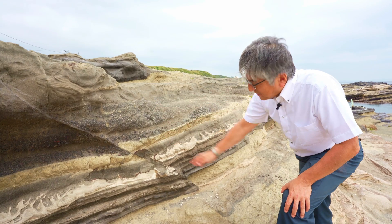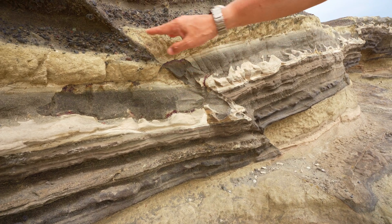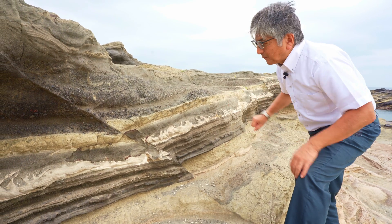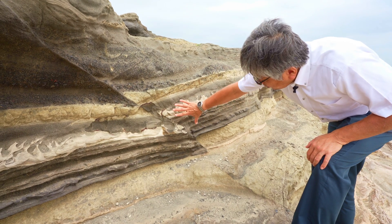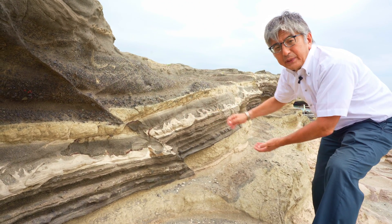This is a typical example of a fault. You can see the offset of geological layers. Such offset occurs suddenly — the shock waves or seismic waves we feel. The amount of offset in this case is only about 20 centimeters, but for the Great Kanto earthquake, this offset is as large as several meters.